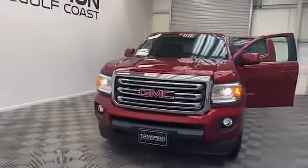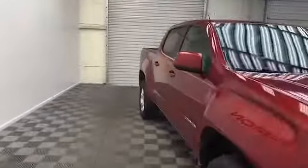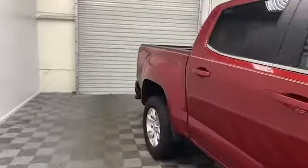Here at Tamron Gulf Coast in beautiful Daphne, Alabama, we have this 2016 GMC Canyon SLE Crew Cab Pickup.